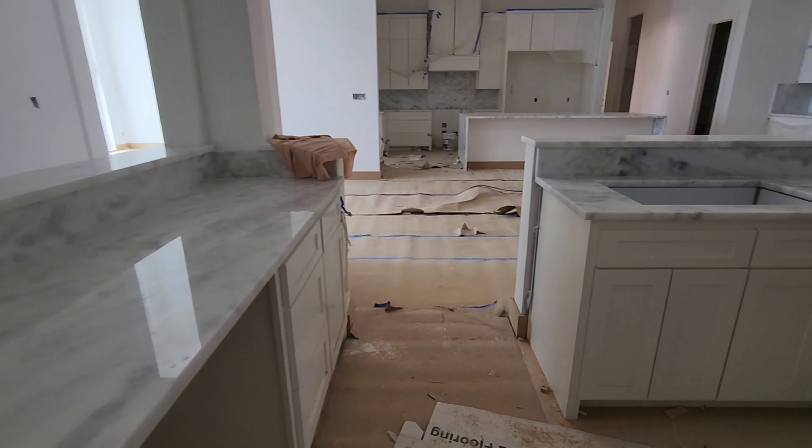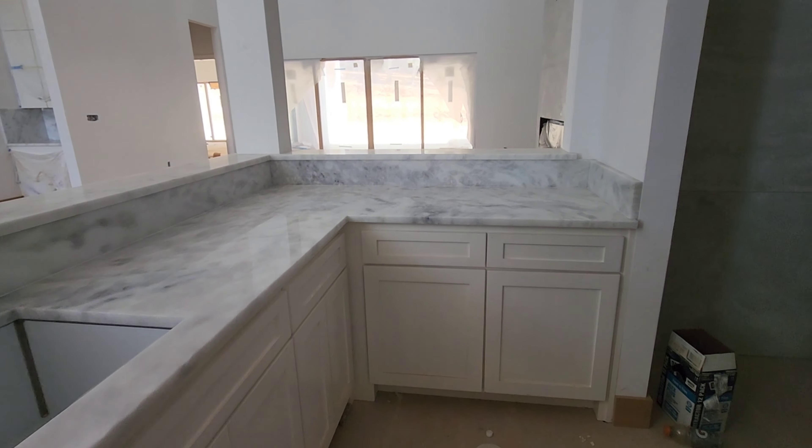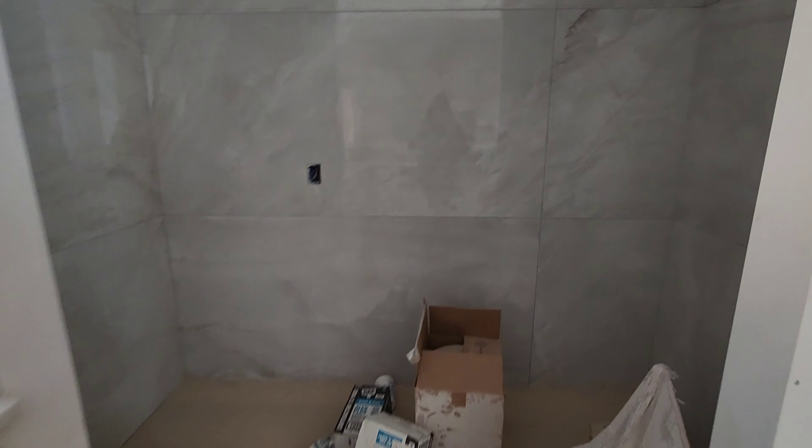More beautiful countertops and this will be a mini bar. Now this tile went all the way to the ceiling.